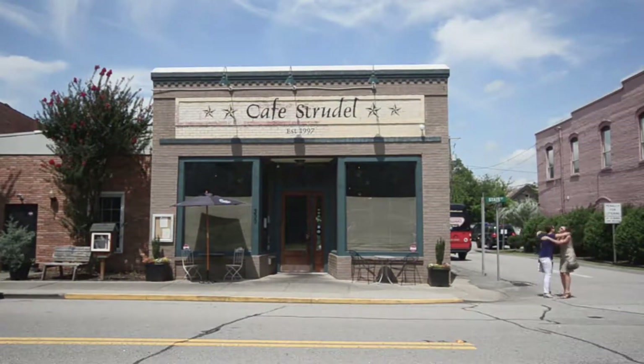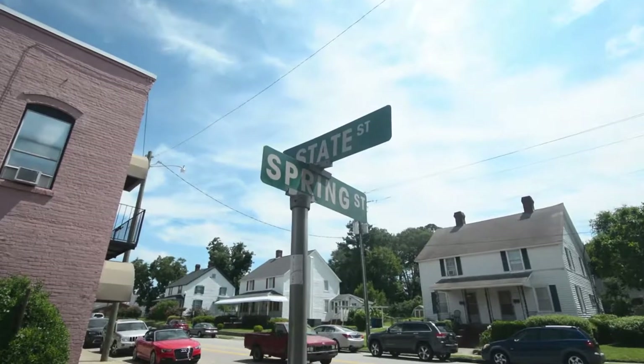Hi, I'm Mary Lane Sloan with the Art of Real Estate, and today our team had lunch at Cafe Strudel. Cafe Strudel is located on State Street, which is right across the river in the West Vista area.